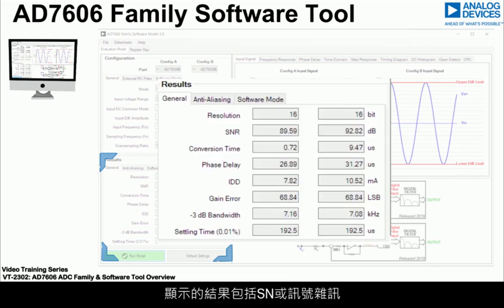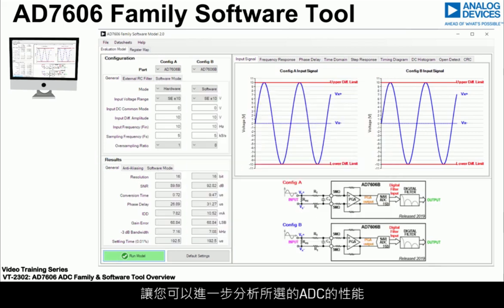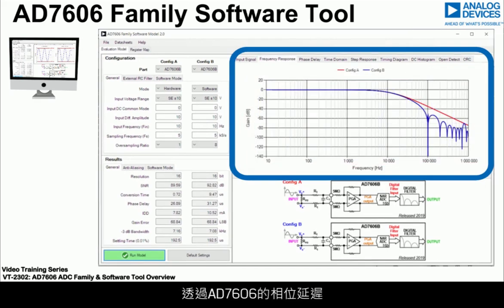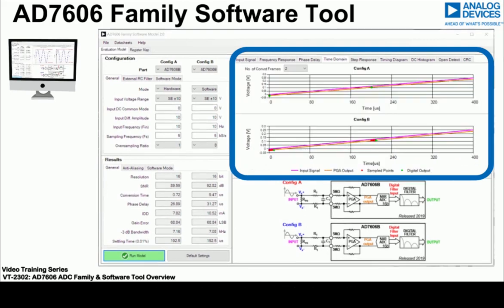Results include SNR (signal to noise ratio), 3 dB input bandwidth, phase delay, conversion time, settling time, as well as supply current. A number of plots are also presented in the tool that allow further analysis of the selected ADC performance, including frequency response, phase delay through the AD7606 complete DAS solution, as well as key information on timing.